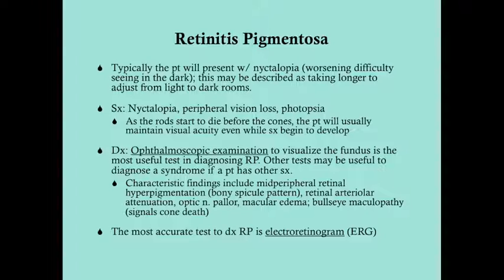For diagnosis, you'll want to do an ophthalmoscopic examination to visualize the fundus. This is the most useful test in diagnosing RP because the findings are very characteristic and difficult to confuse with any other ocular illness. However, it is not the most accurate test — there's another test that's more accurate. Other tests may also be useful in diagnosing a syndrome if the patient has symptoms consistent with a syndrome that includes RP.